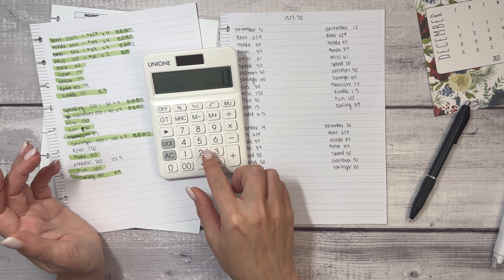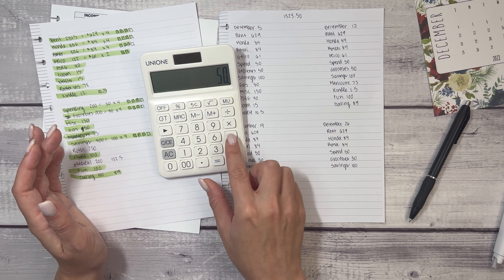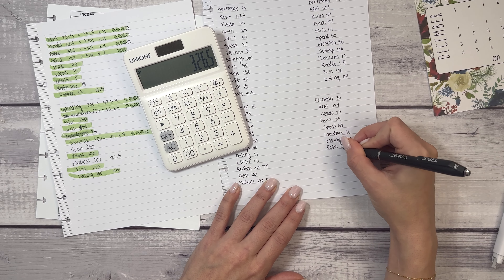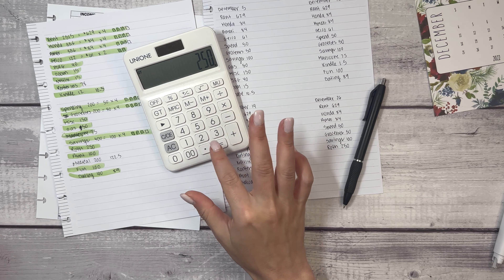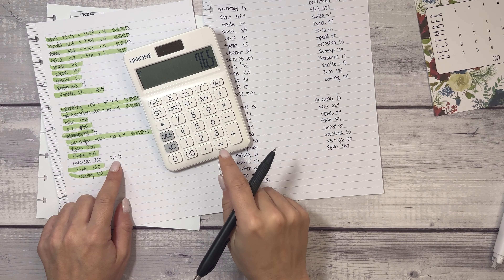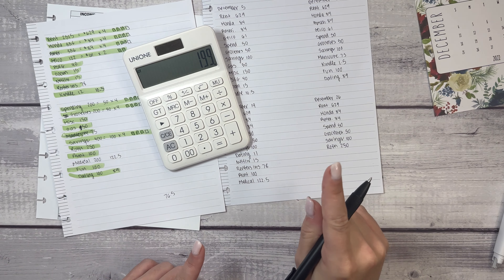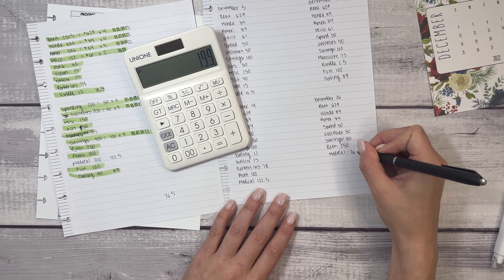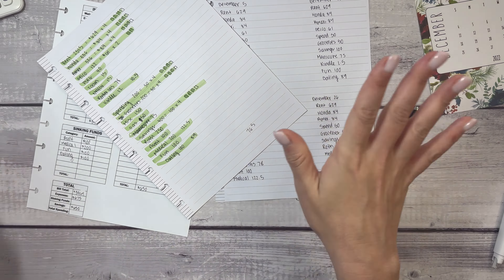For the final paycheck: $1,323.50 minus $629 minus $84 minus $84 minus $50 minus $50 minus $100 — we have $326. Then Roth retirement is $250, and $76.50 goes to medical. $76.50 plus $122.50 equals $199, and I know we have a dollar off because I rounded. So medical is $76.50, and we are finished with my December 2022 budget.